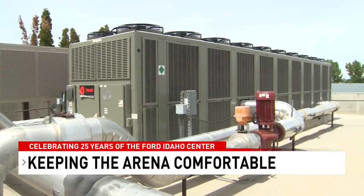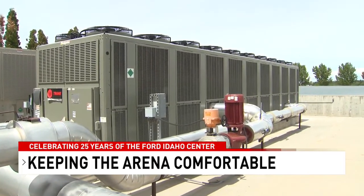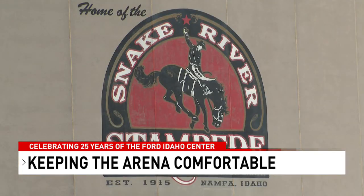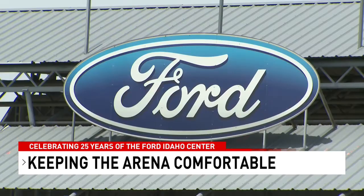Kevin Hall is in charge of keeping the arena comfortable. And after six years, he's got everything down pat. With the chillers, the big factors are how many people are inside and what they're doing.